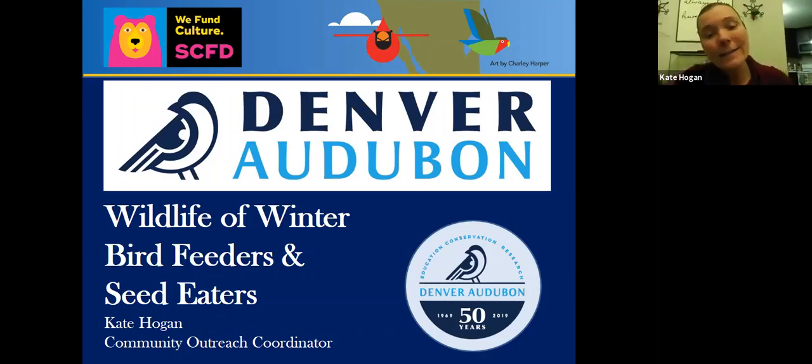There's a global community science opportunity you can take part in just in the next few weeks, in February. I wanted to share a little about Denver Audubon and who I am and my role with the organization. Then we're going to do some fun interactive backyard bird ID and also chat a little about bird feeders.